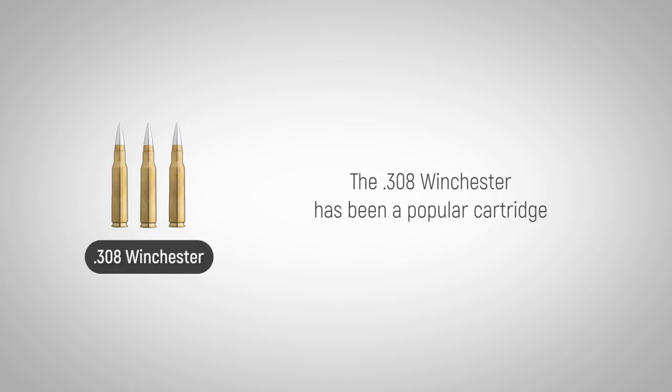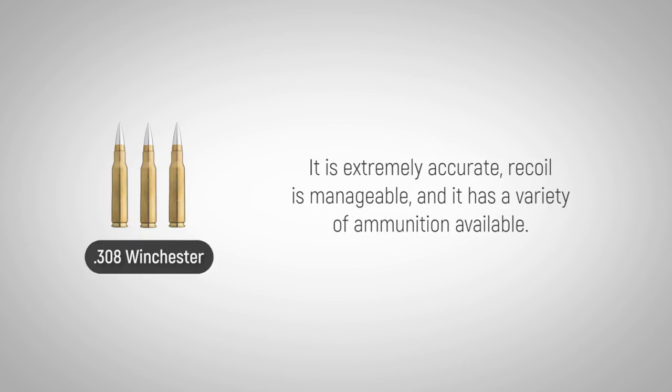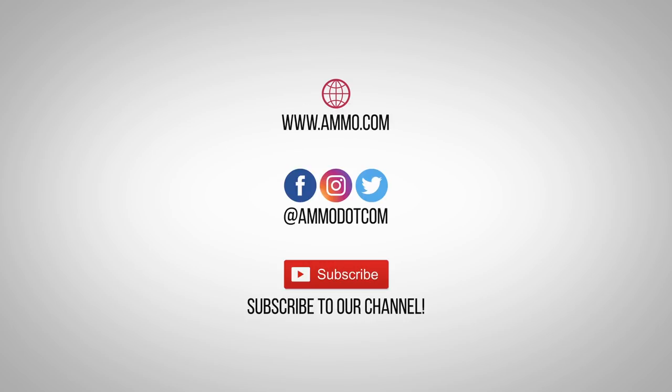The .308 Winchester has been a popular cartridge for sports shooters, hunters, and shooters with tactical applications. It is extremely accurate, recoil is manageable, and it has a variety of ammunition available. Check out today's best ammo deals by visiting us at ammo.com, follow us on social media, and be sure to subscribe to our channel right here on YouTube for more high-quality videos to help you stay armed both physically and philosophically.